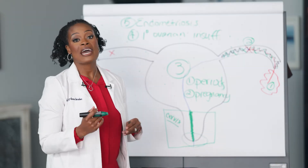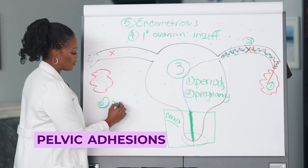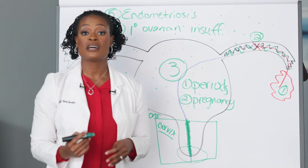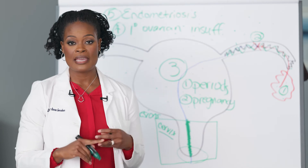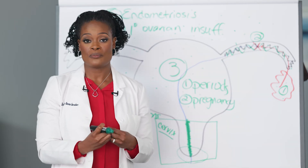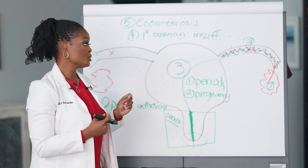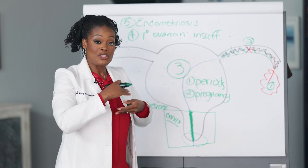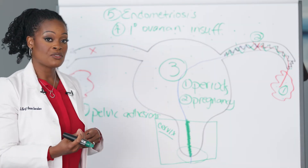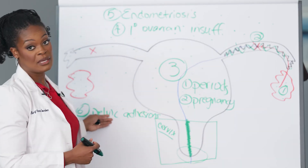Reason number six for female infertility may be pelvic scarring, or what we call adhesions. This means that inside your body, because of prior surgery or prior infections, you may have scar tissue preventing your organs from functioning properly. Sometimes it leads to blockages in the fallopian tube. Sometimes it leads to physically new tissue forming between your organs, preventing pregnancy. Knowing your surgical history is very important in understanding your risk factors for pelvic adhesions.